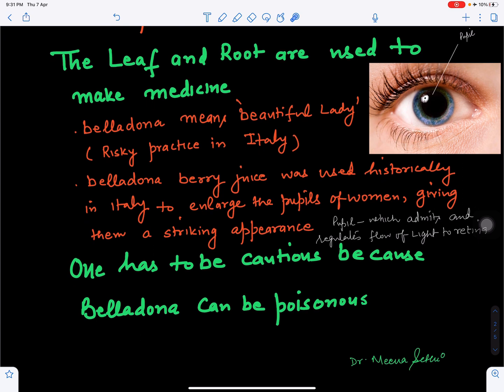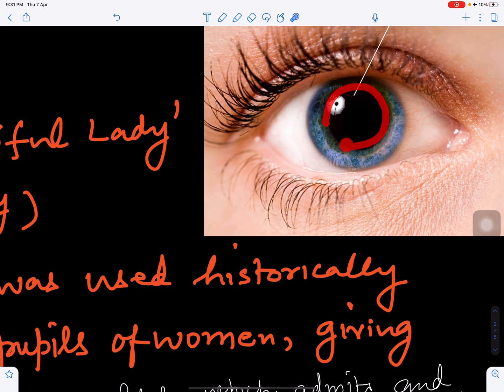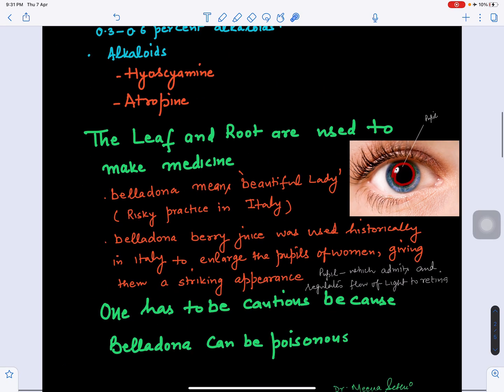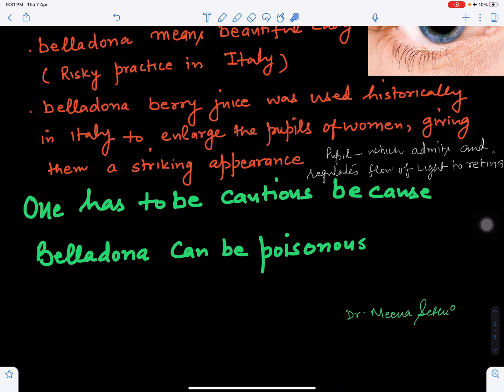In Italy there is a practice of using belladonna to enlarge the eyes — belladonna means 'beautiful lady.' Belladonna berry juice, meaning its fruit juice, was used historically in Italy to enlarge the pupils of women, giving them a striking appearance. The pupil is the part of the eye that admits and regulates the flow of light to the retina. However, because this plant is poisonous, one must be very careful.